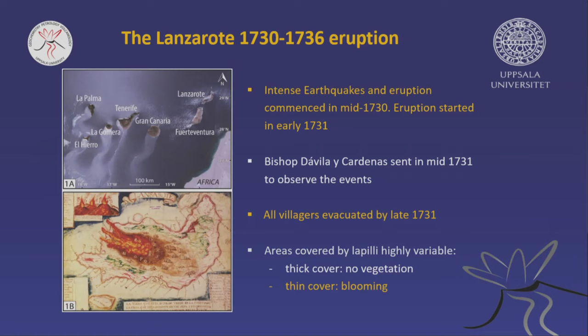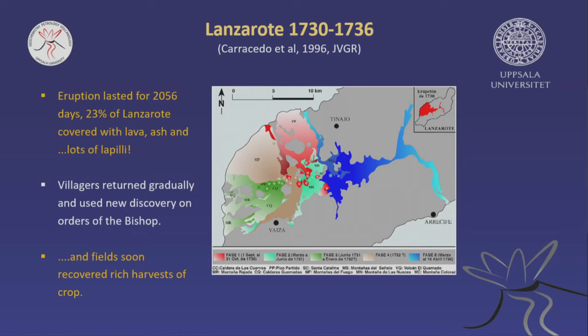The bishop stayed on the island continuing his observations. Here's an old oil painting of what happened — this is the outline of Lanzarote with a record of where the vents opened up, showing which vents were active at what point. We have a great record from these old notes made at the time. One fundamental observation by the bishop: he realized that when there's a thick ash cover, the plants die, but when there's a thin ash cover, the plants start to bloom.